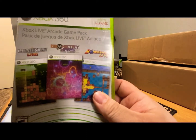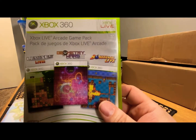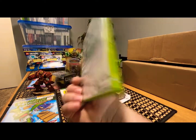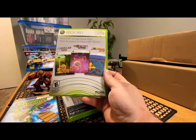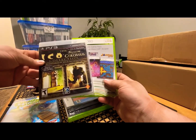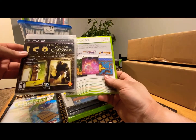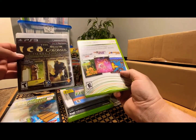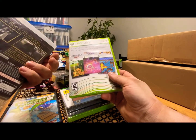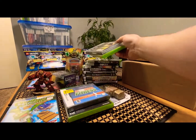This one has Lumines, Geometry Wars, and Bomberman Live — three games on one disc. I don't know if that's collectible but I didn't have those games. It came with an ICO Collection that he threw in — I think it was like $10 for both. So you get ICO and Shadow of the Colossus — five games total for $10. Not bad.